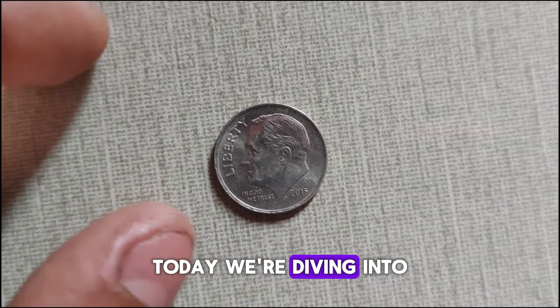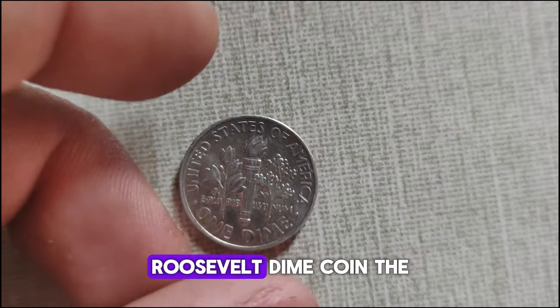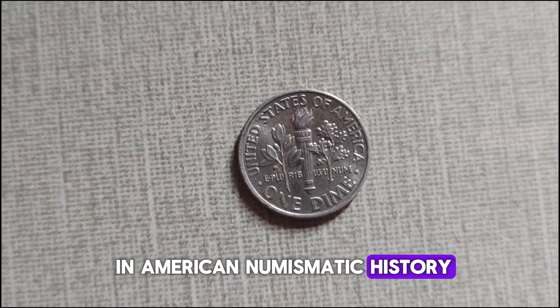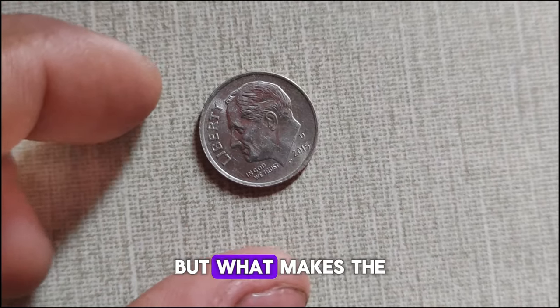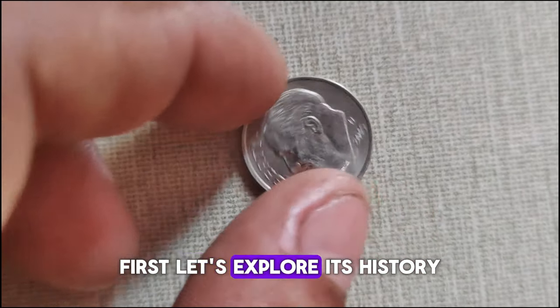Today we're diving into the fascinating history and current market value of the 2015 D Roosevelt dime coin. The Roosevelt dime holds a special place in American numismatic history, honoring the 32nd President of the United States, Franklin D. Roosevelt. But what makes the 2015 D edition so intriguing? Let's explore its history.